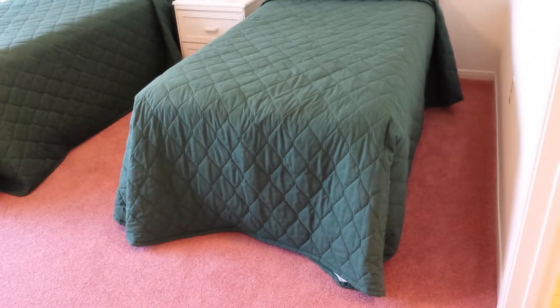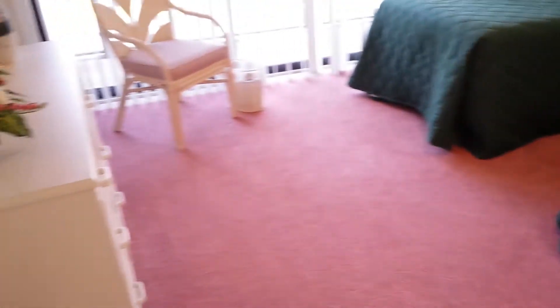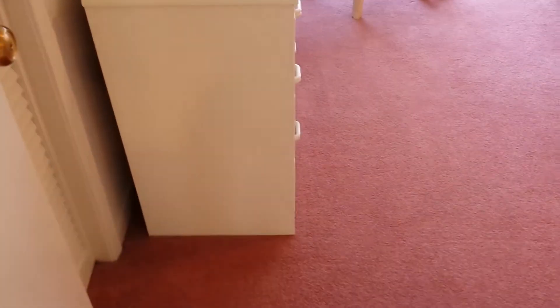We are inside the unit. There's our bedroom to the left.